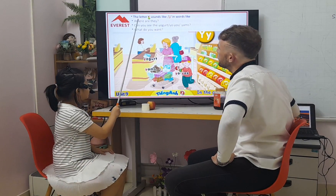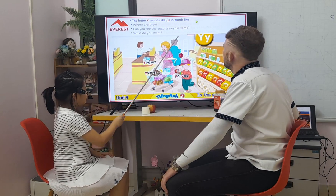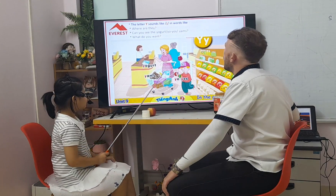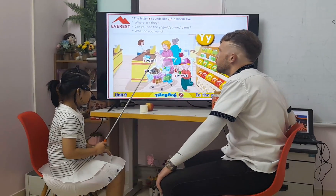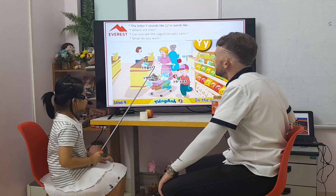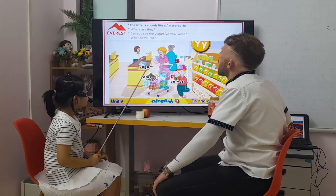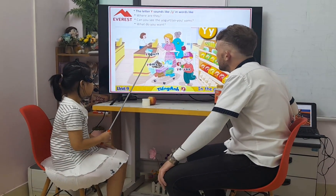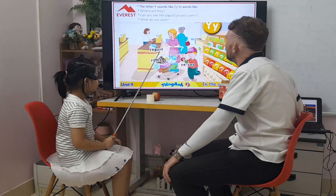Let your Y sound like Y, in words like yogurt, and joy. And where are they? They are in the green store. Can you see them? Yes, I can. I want some yogurt and yoyos. I want a yoyo. Okay, perfect.